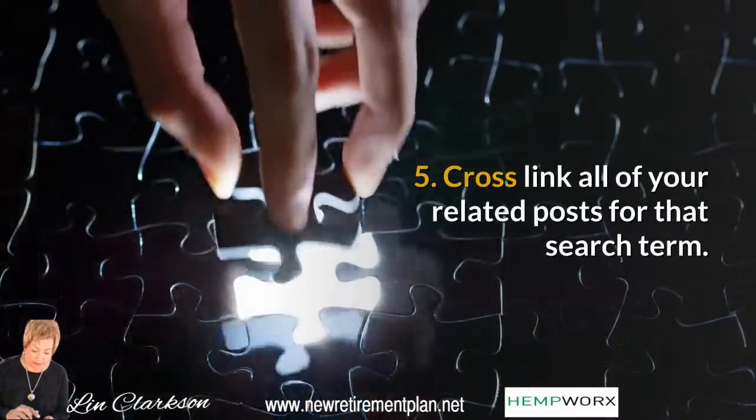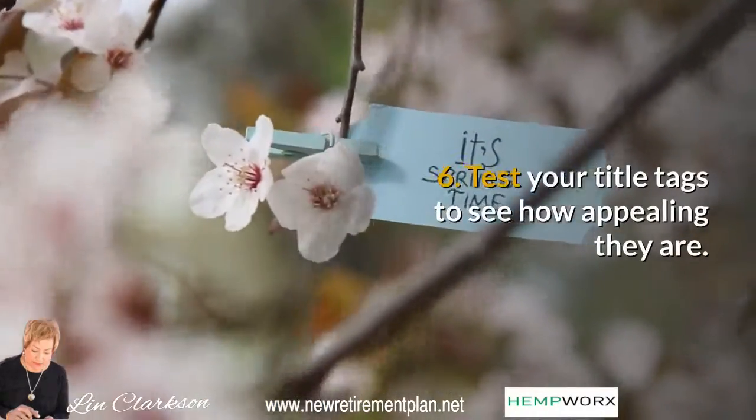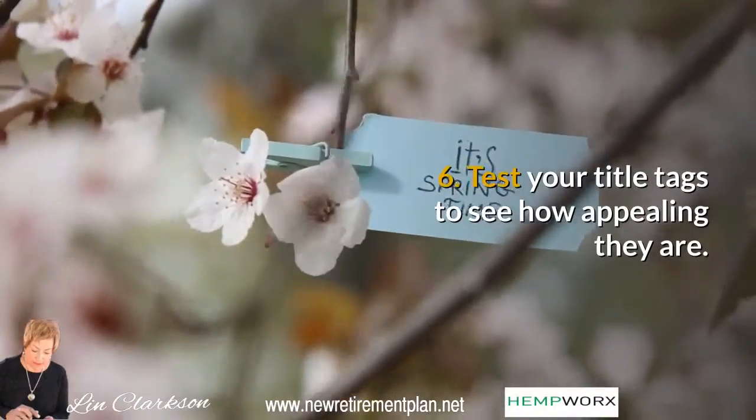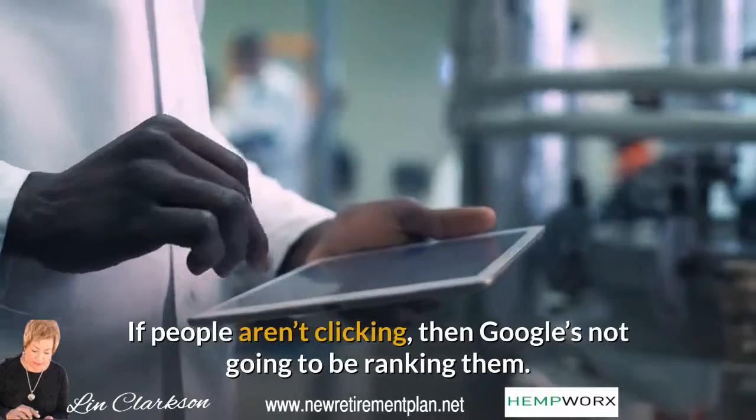Tip 5: Cross-link all of your related posts for that search term. Tip 6: Test your title tags to see how appealing they are. If people aren't clicking, then Google's not going to be ranking them.